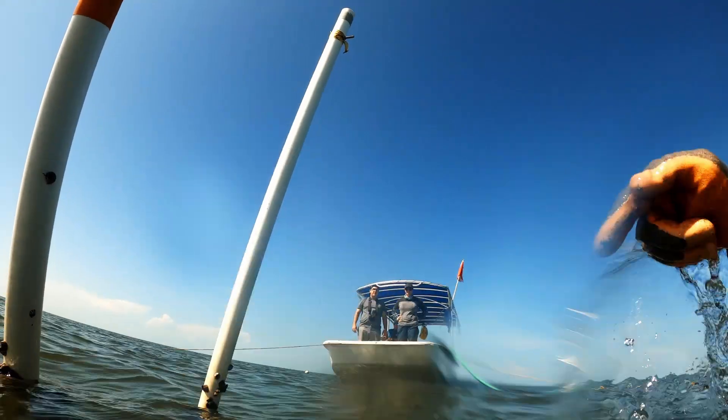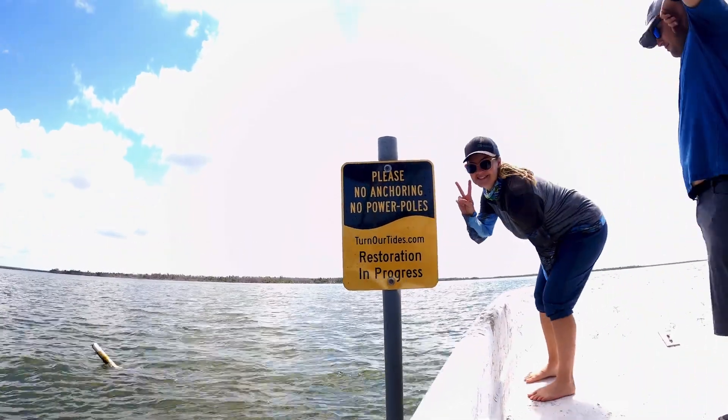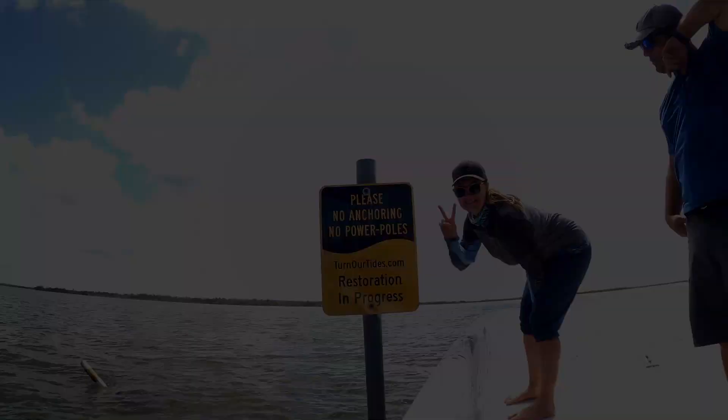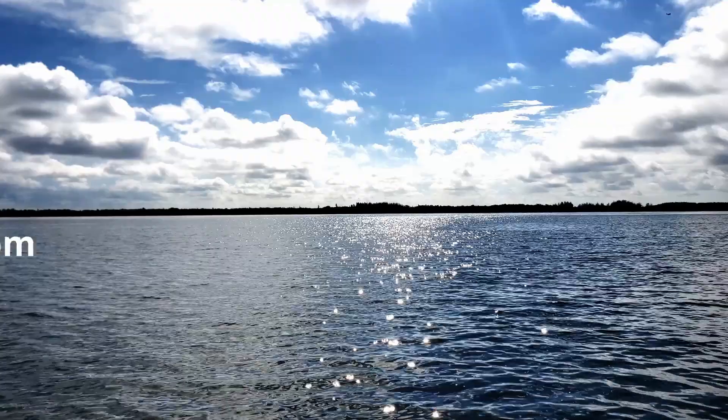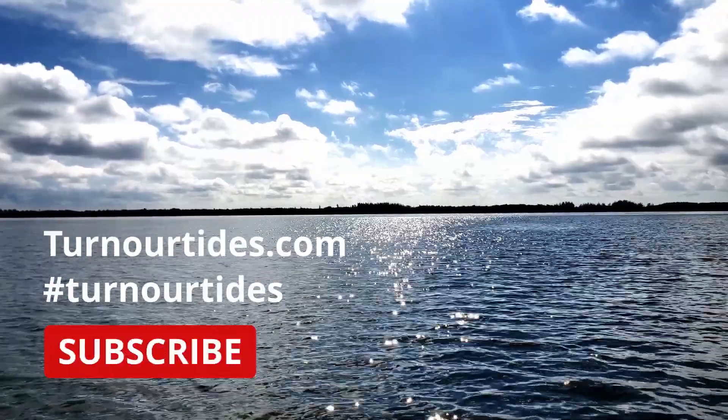And these skills can be used to protect Florida's natural beauty for generations to come. Thank you.